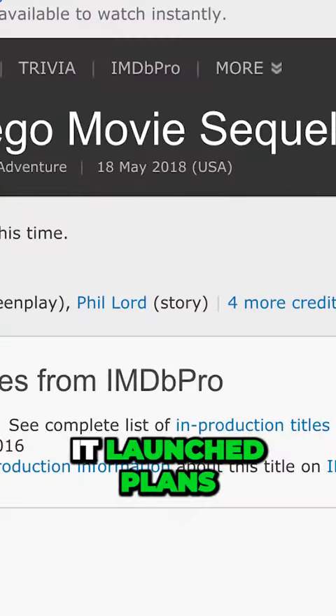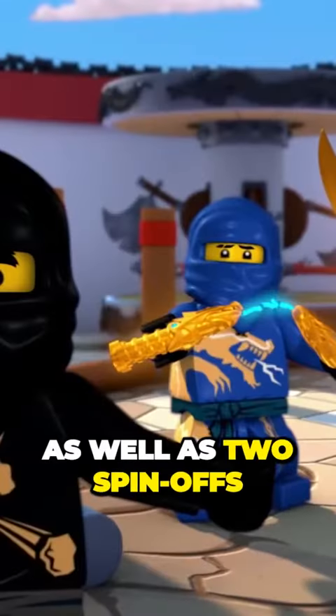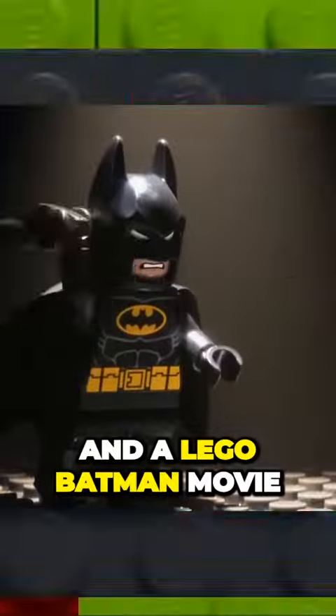The movie was so successful that it launched plans for a sequel, appropriately titled The Lego Movie Sequel, as well as two spinoffs: a Ninjago movie and a Lego Batman movie.